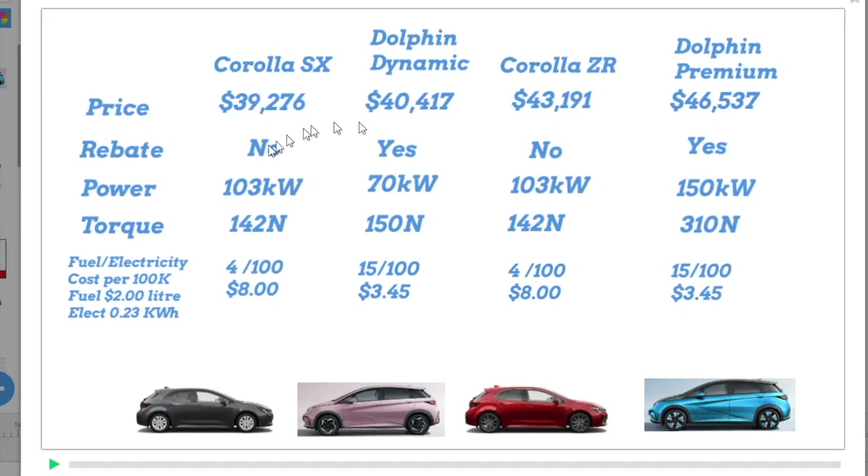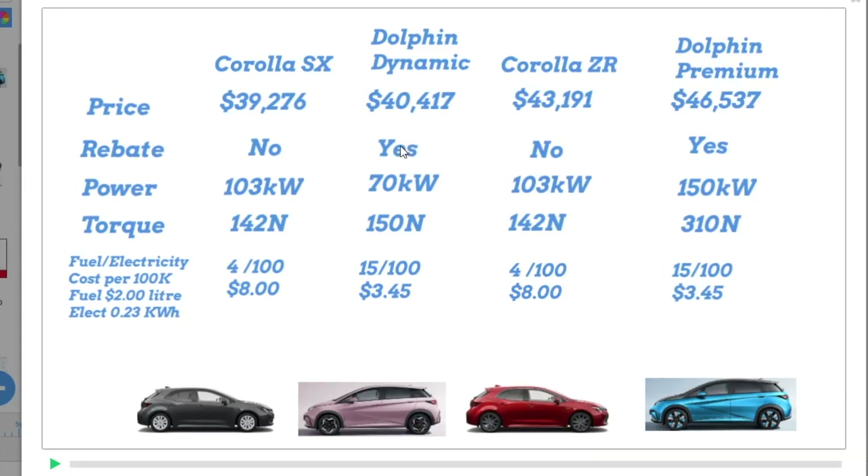Now the Dolphin Dynamic will get rebates in some states. In Queensland, for example, you get $6,000 off. So that's a big amount — it brings you down to $34,000, which is substantially less than the Corolla.